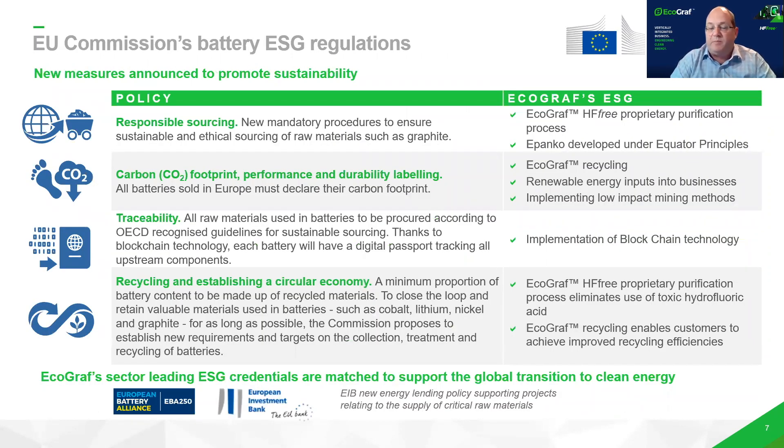Our business has been very focused on strong ESG, and what's been really pleasing over the last 12 to 18 months is the policy regulations coming out of the European Union, particularly on responsible sourcing of raw materials, traceability of raw materials and recycling. Our three core businesses fit these new legislation policies really well, and it's something we've been focused on from the very beginning.